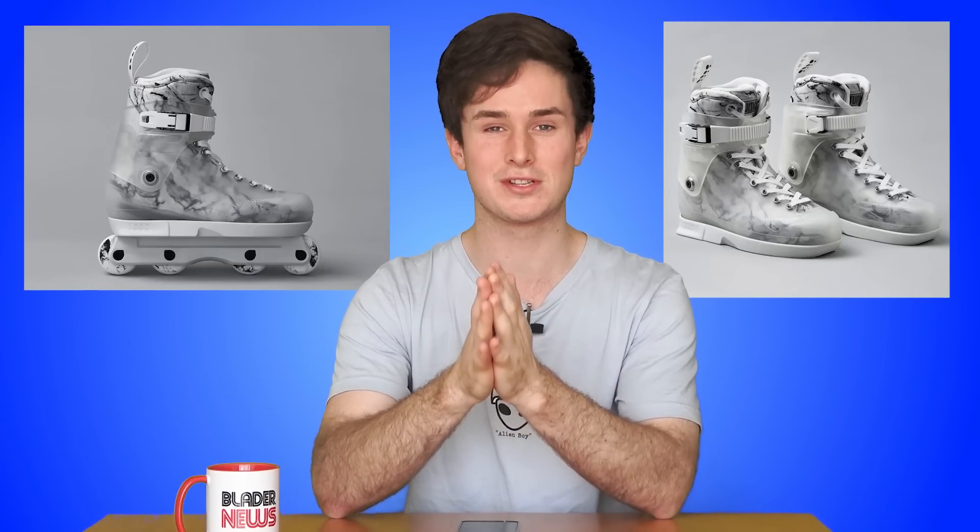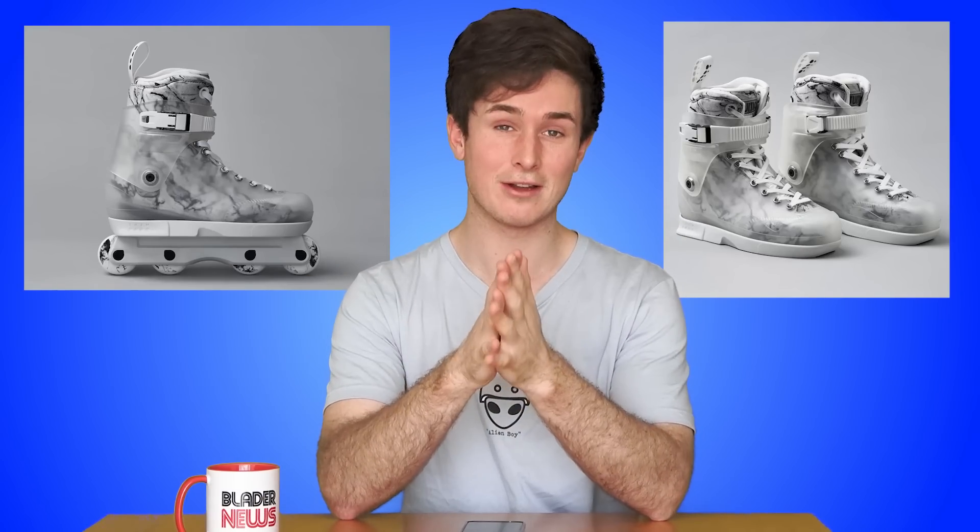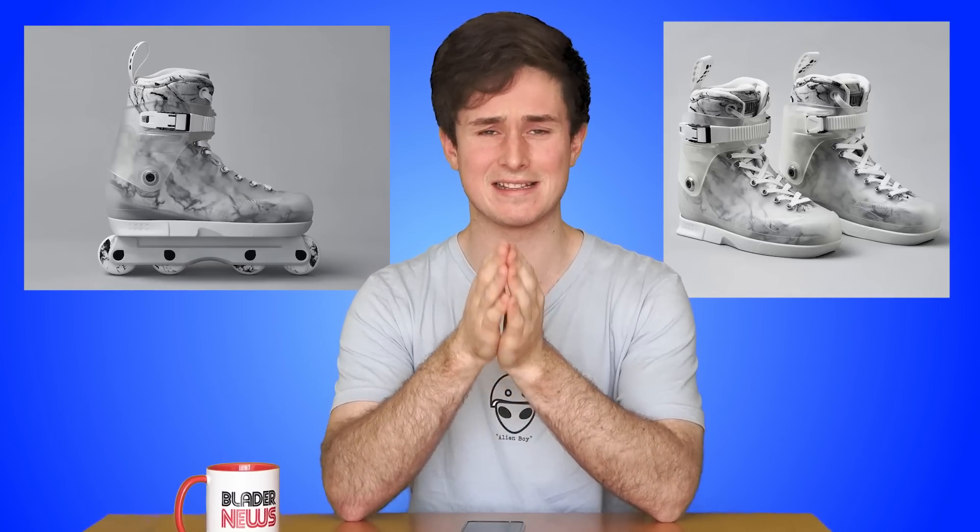The coolest piece of product news is the fact that there is a clear skate that just came out: the Them Pro Skate for Danny Beer. It is absolutely beautiful — a perfect match for that sick Them liner they brought out. When I first saw the picture, I thought it was a marble design, but then I realized it's a clear skate, which is absolutely insane. This skate pre-order sold out within like 10 minutes — that's 1,000 pairs in 10 minutes, which is absolutely insane.